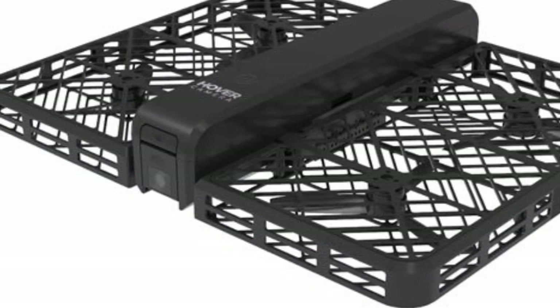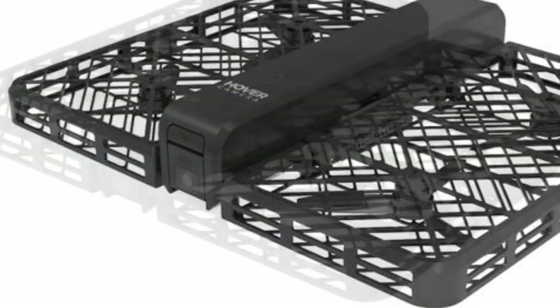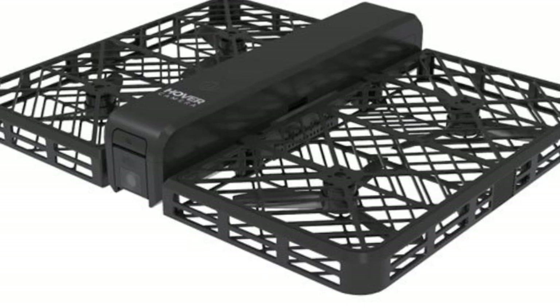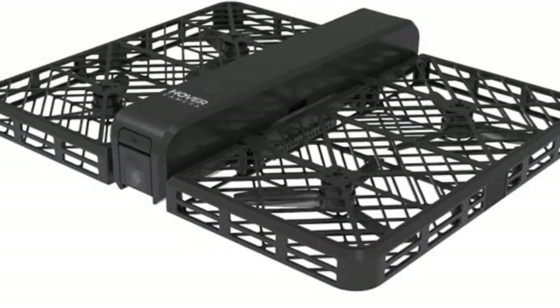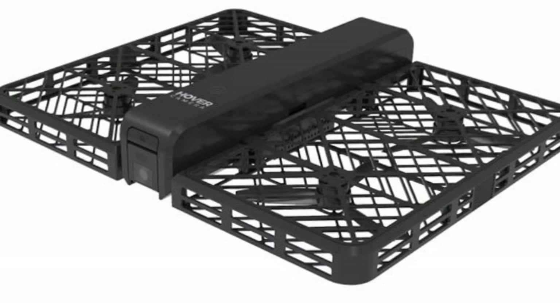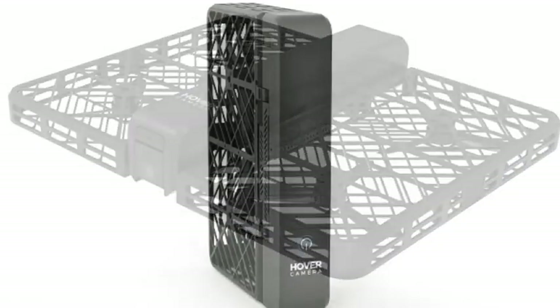A representative of Zero Zero Robotics told Mashable that rival drones are too difficult for people to fly without crashing or endangering others, but the Hover Camera is easier to fly. For example, users can select an auto-follow mode or input a location they want the drone to fly to, possibly recording its path along the way. Stabilizer technology prevents fuzzy footage, while algorithms allow the drone to recognize faces and follow them.